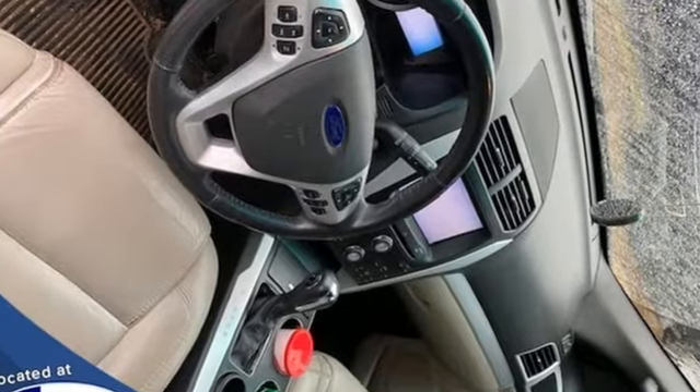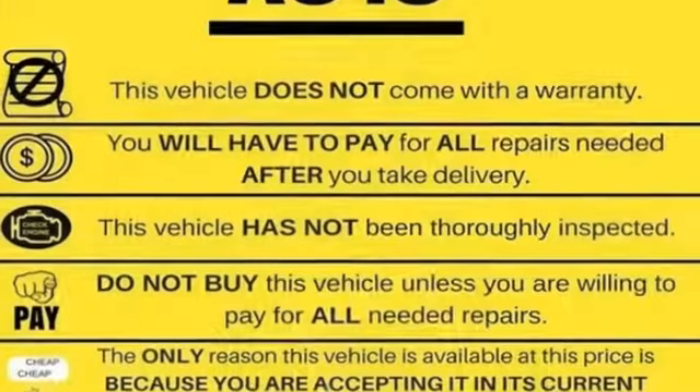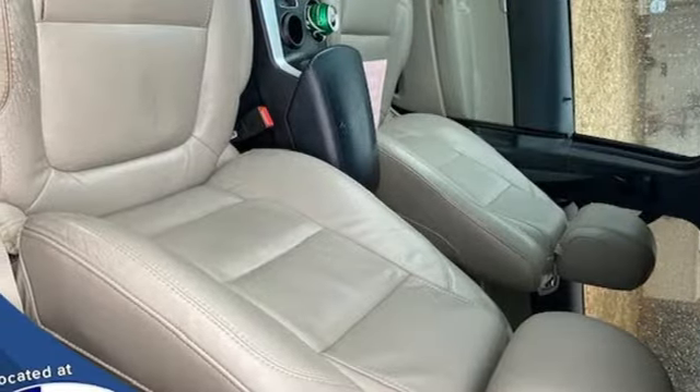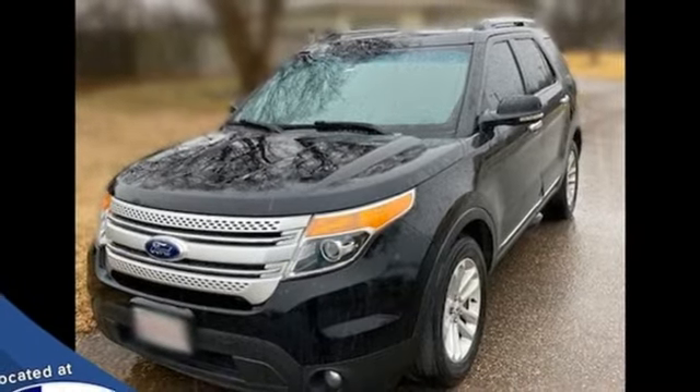V6 engine, manual tilting steering column, Bluetooth wireless audio streaming, rear parking sensors, manual telescoping steering column, sync with my Ford external memory control, aluminum wheels, sync app link, and automatic transmission. You'll never know till you try.